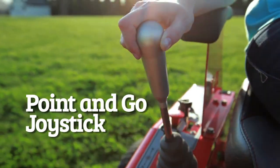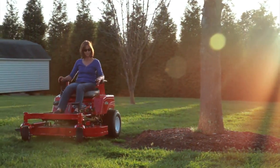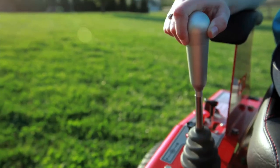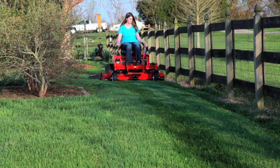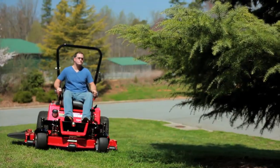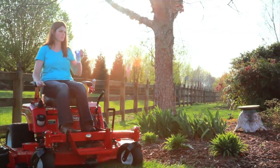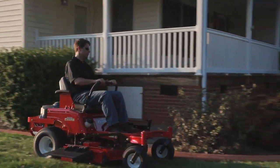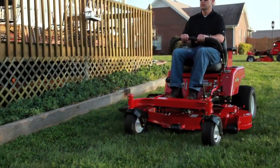With a light touch of your fingers, simply point the joystick in the direction you wish to go. Feather the joystick for gradual turns and speeds, or full motion gives you faster speeds and quicker turns. The single joystick control gives you a one-hand advantage, so you can keep those low-hanging limbs out of your face or take a sip of your favorite beverage while you work. We also offer twin lever control, giving the operator a choice of steering options.